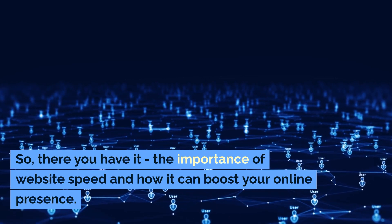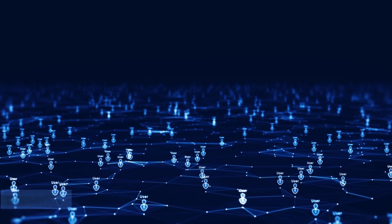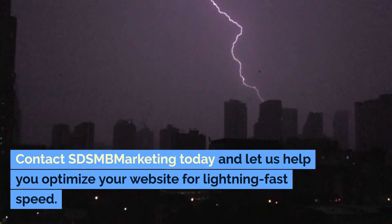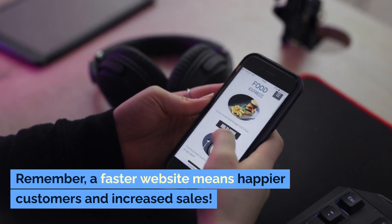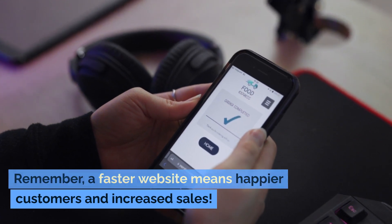There you have it — the importance of website speed and how it can boost your online presence. Don't let sluggish load times hinder your success. Contact SDSMB Marketing today and let us help you optimize your website for lightning-fast speed. Remember, a faster website means happier customers and increased sales.